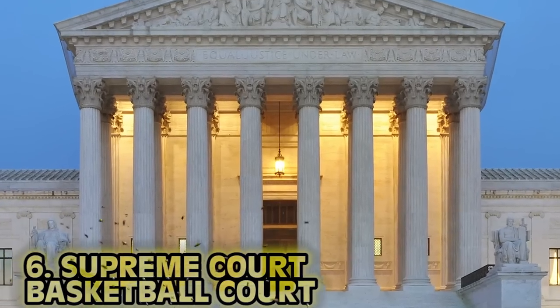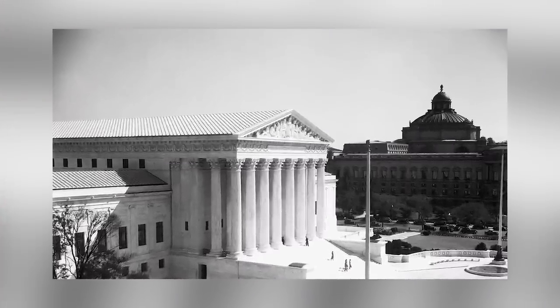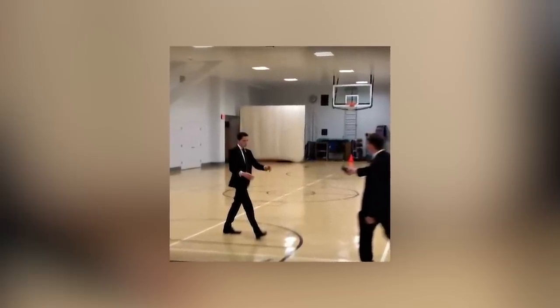Number 6: Supreme Court Basketball Court. A court in a court — what is this, Inception? This is the Supreme Court, mainly referred to as the highest court in the land. Back in the 40s, this was the storage room for the courthouse, but over time it turned into a workout room. Courthouse employees would work out there, and eventually some genius decided to throw up a couple of backboards. So yes, there's a basketball court right above the Supreme Court. Imagine hearing players' shoes squeaking during a trial.